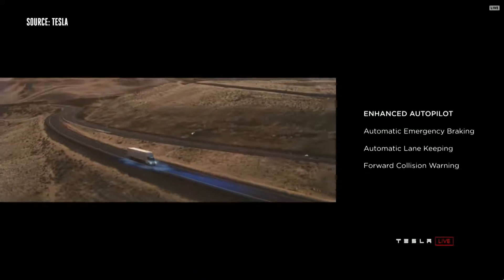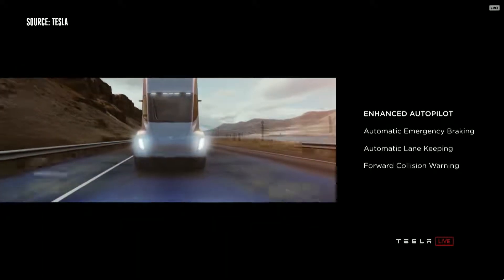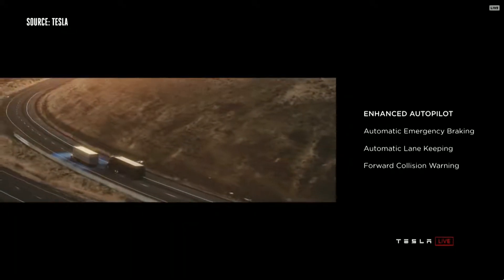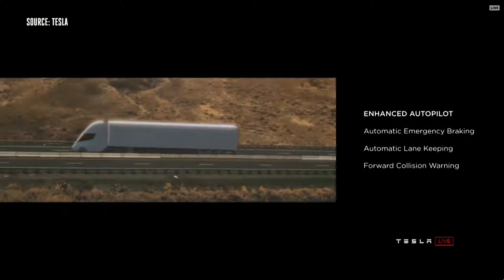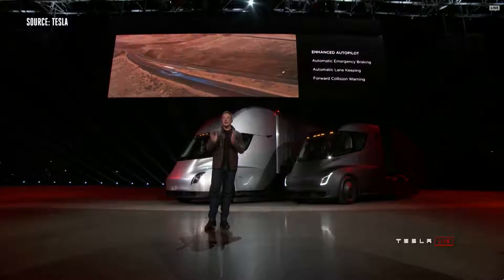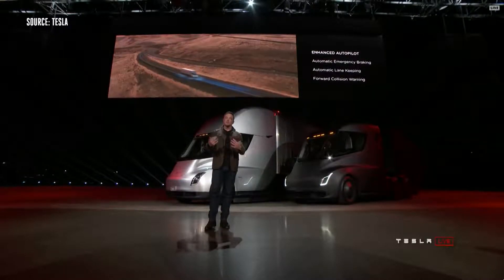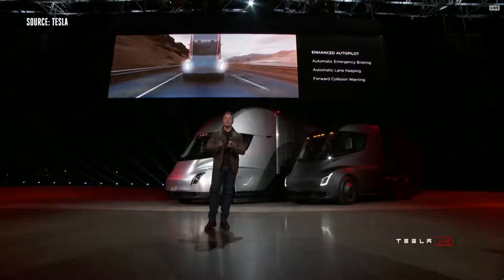Every truck we sell will have enhanced autopilot as standard. The truck will automatically brake and automatically lane keep as well. Even if you're in the truck and you have a medical emergency, the truck will stay in lane and gradually come to a halt and put on the hazards. If it doesn't hear a response from you, it'll actually call emergency services and get an ambulance. It's going to take care of you, take care of other cars, and take care of pedestrians.